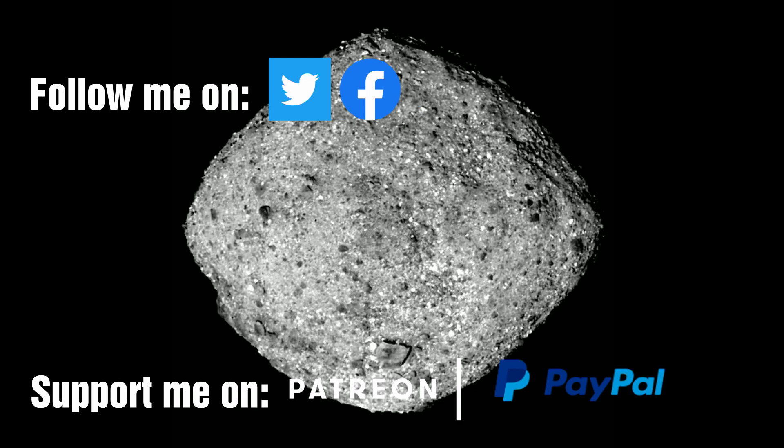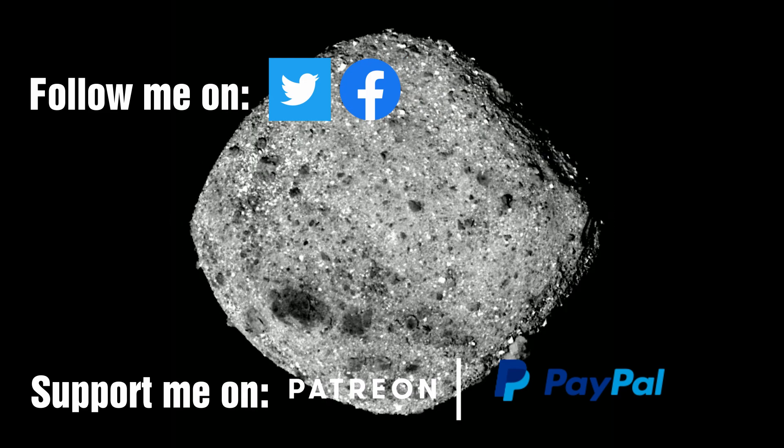As always, be brave, be curious — the truth is waiting for us. Until next time.